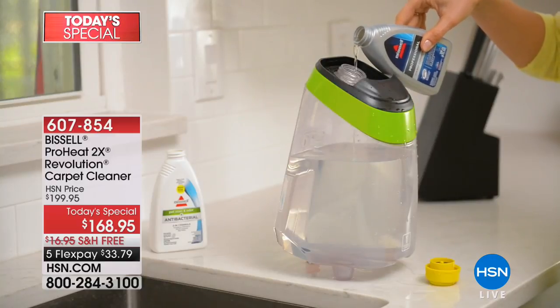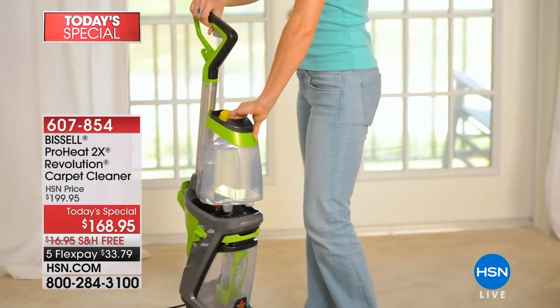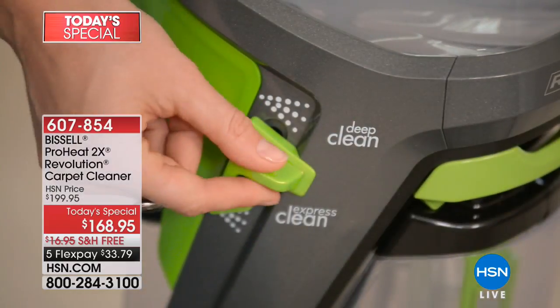Kick your spring cleaning into super gear because we have your ProHeat 2x Revolution coming up in just a few minutes. If you can stick with us, we're going to show you a full presentation coming up in just a second.